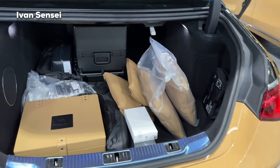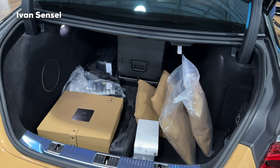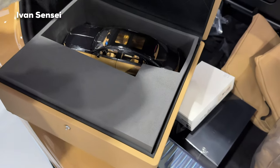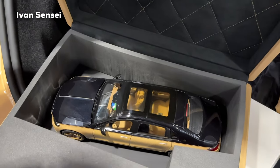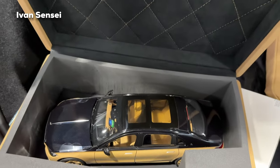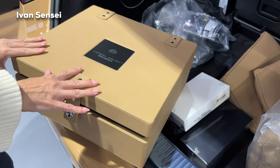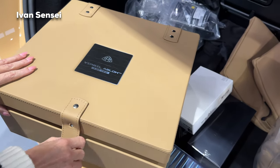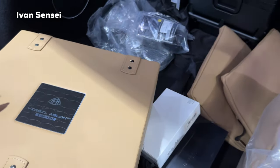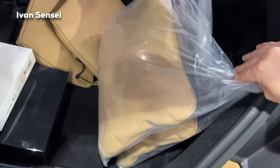Also the exhaust tips are present. In the boot we have something special for this edition — a 1:18 scale model of this car in a wooden box finished in Nappa leather. You can see the 1:18 model right here — really cool to see it. Inside it's diamond stitched, very cool.